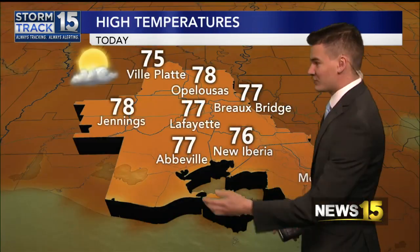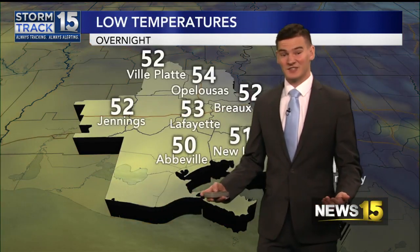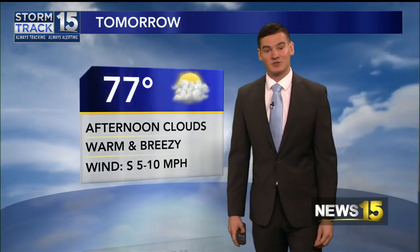Again, those high temperatures in the mid to upper 70s — some of us maybe even 80 degrees today. We'll see. Big turnaround from this morning. Tonight, look for more fog, with temperatures dropping off into the lower 50s.